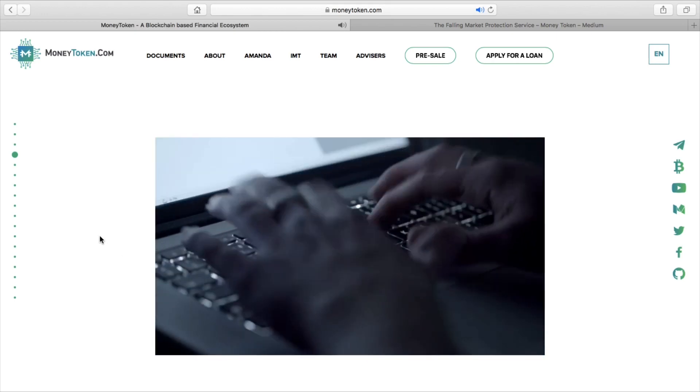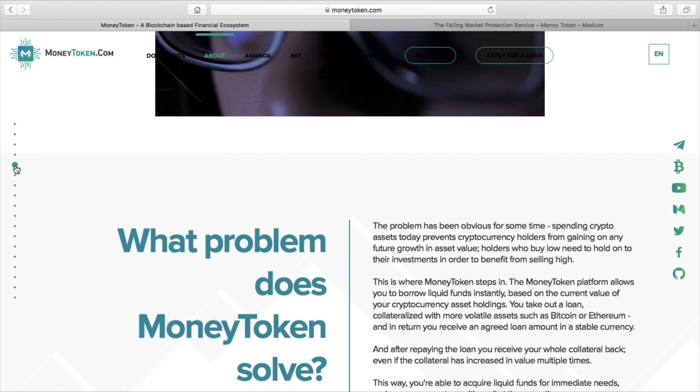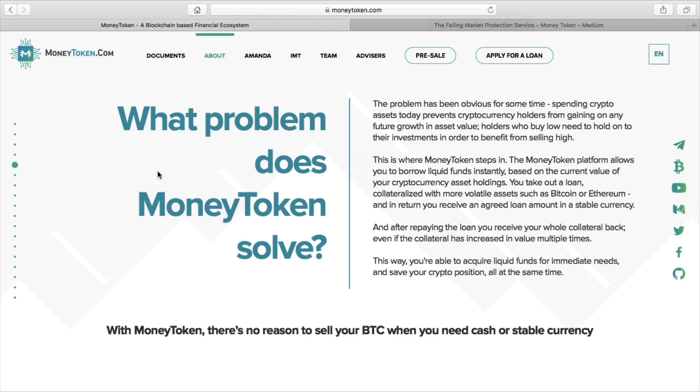At the end of the term, you're able to get your cryptocurrency back in full at the rate that you gave it in. So if you gave one Bitcoin and it was worth, say, $5,000, and in exchange you took a $3,000 loan, at the end of the term, you pay your $3,000 back with a little bit of interest and you get your one Bitcoin back as one Bitcoin.